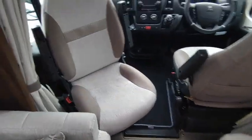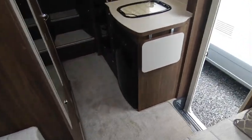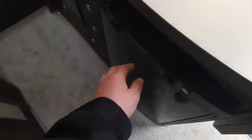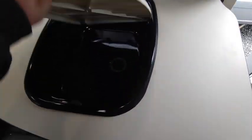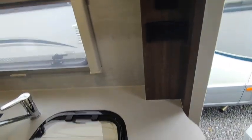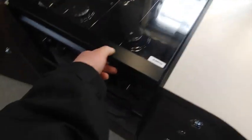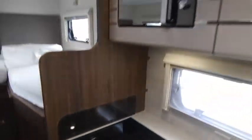Everything's in perfect condition in here because it's not been camped in — he's kept it amazing. There's a three-way fridge freezer with a nice blue light, a deep sink, a clip-on draining board, a couple of mains sockets, a light switch, a three-gas-burner hob that's never been used, a grill that's never been used, and an oven that's never been used.